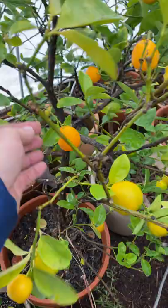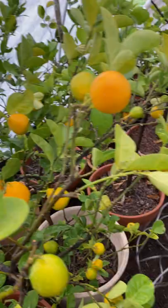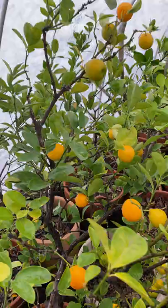Check out this kumquat tree. This is a Changsha. This tree smells amazing — oh my goodness. I just got next to it and I was like, whoo, that is the nice bright flavor of a kumquat. I'll probably wait to harvest until I get them back out in the sunshine.